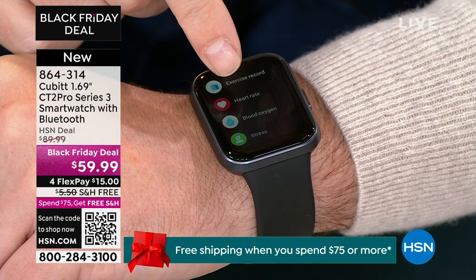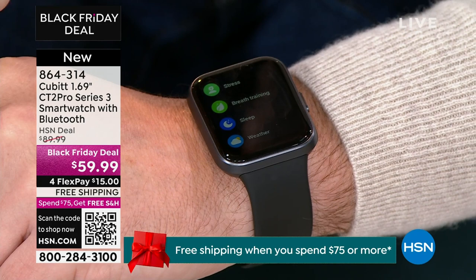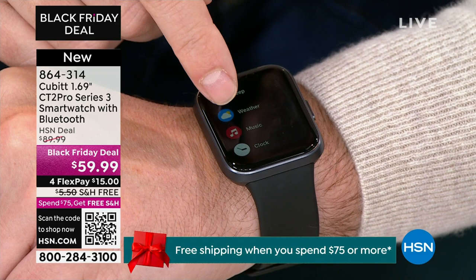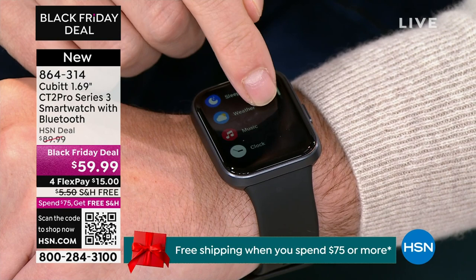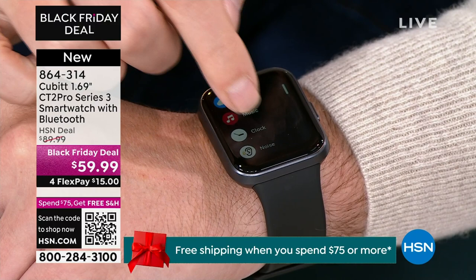Exercise record — I can look back at the history of my exercise, heart rate, and blood oxygen right here. When we first started doing these 10, 15 years ago, that didn't exist on a value watch like this. Stress levels, breath training, sleep — you want to be able to track your sleep, how many hours you're actually sleeping. Your weather, your music. I've got this hooked up and connected to my Apple phone — this is Android or Apple. If I went to music right now, I'd be able to pull up my music. Gypsy Woman seems to be the last song I was listening to on my phone.